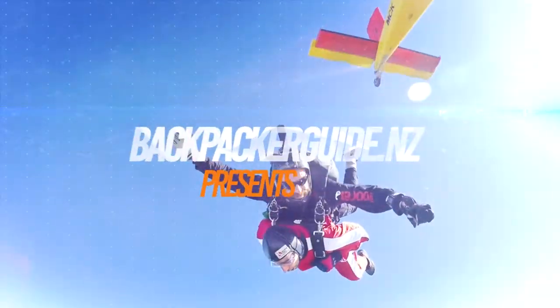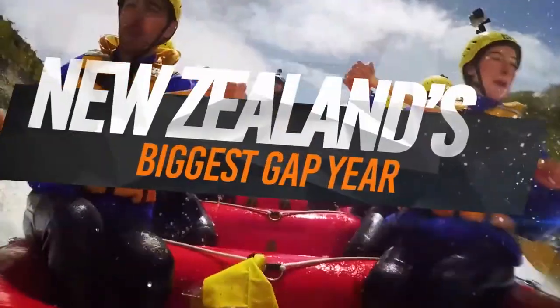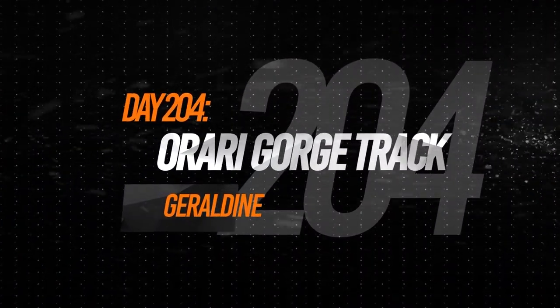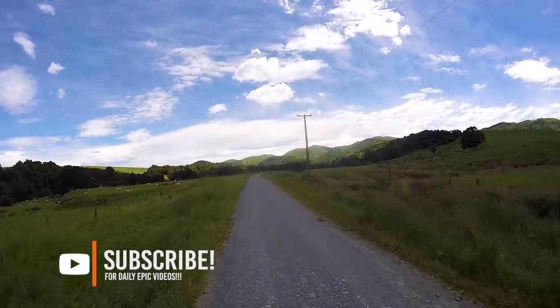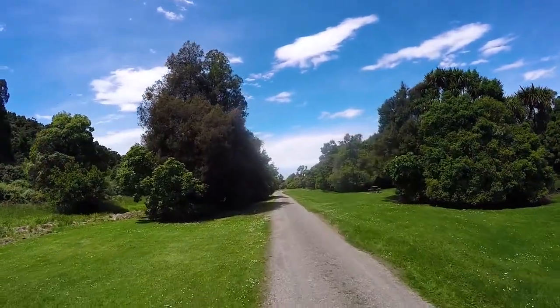Today we're going to be hiking through the dense and dark forest of the Orari Gorge. We're in Geraldine, a town in the Canterbury region of the South Island, and it's surrounded by some really awesome hikes only about 20 minutes drive away. The hike we're doing today is the Orari Gorge track.